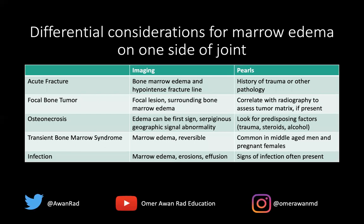This table goes over what you should be looking for when you have marrow edema on one side of the joint. For an acute fracture, you want to look for a history of trauma and bone marrow edema with a hypointense fracture line — that's the key finding. A focal bone tumor will often have marrow edema, but there will be a focal lesion associated with it.